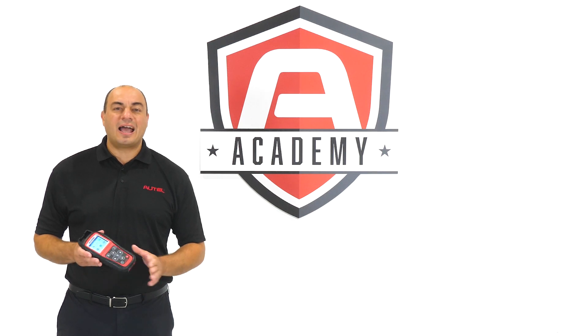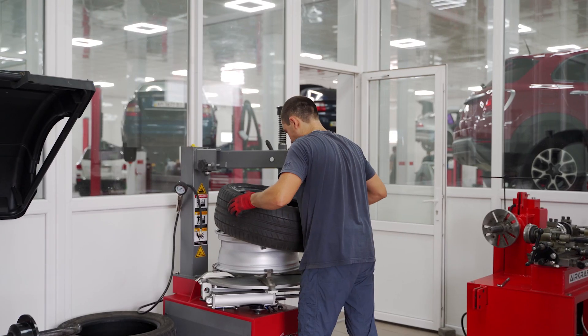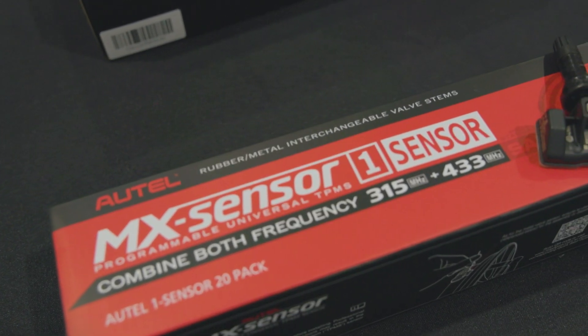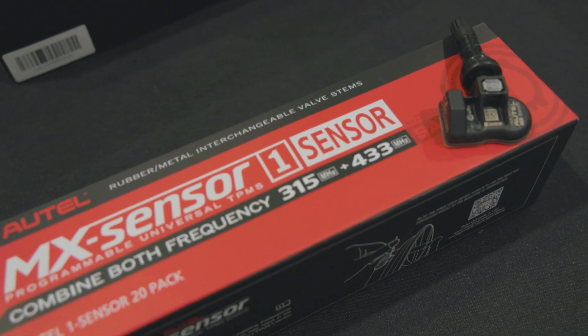Autel MX sensors are the ideal solution for equipping a second set of tires for winter driving. Autel's MX Sensor One Sensor offers coverage for 99% of the vehicle market, making it the perfect choice for technicians and shop owners.